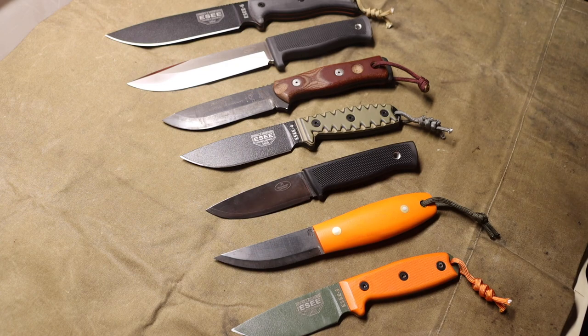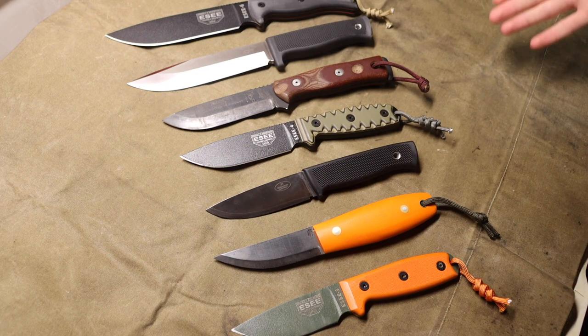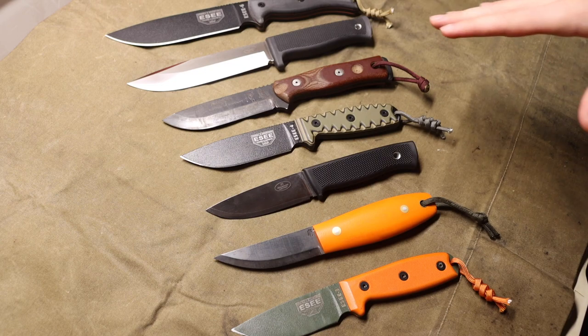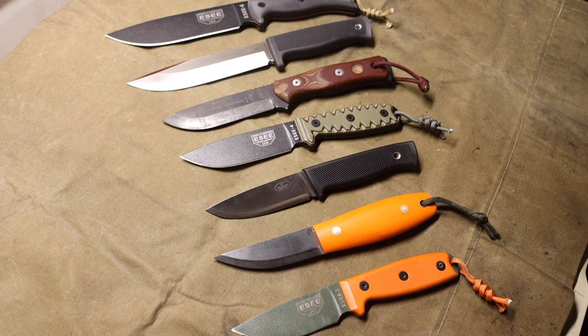I wanted to talk about some of the best mid-tier blades in my collection. I talk about a lot of expensive and a lot of budget knives on this channel, but I don't feel like I give these mid-tier blades enough time. So today we're talking about blades that range anywhere from $100 to under $200. The closest knife here to $200 is probably the A1, which comes in at about $170-$180 depending on where you get it.